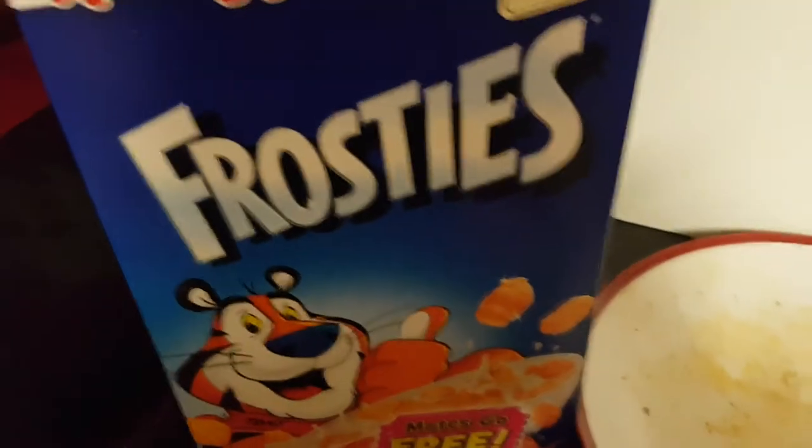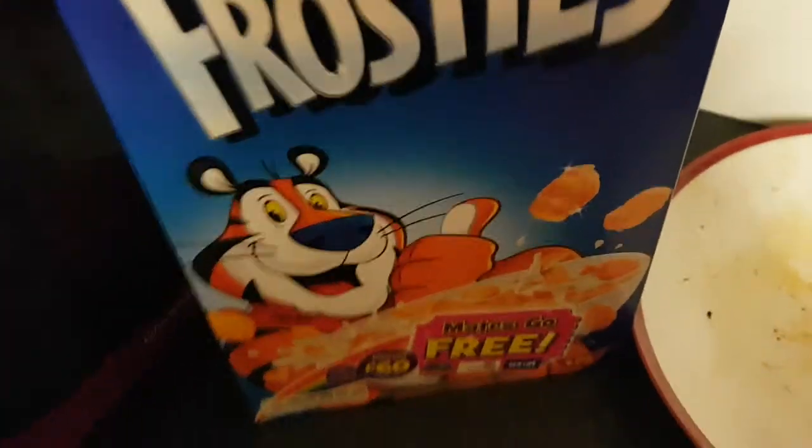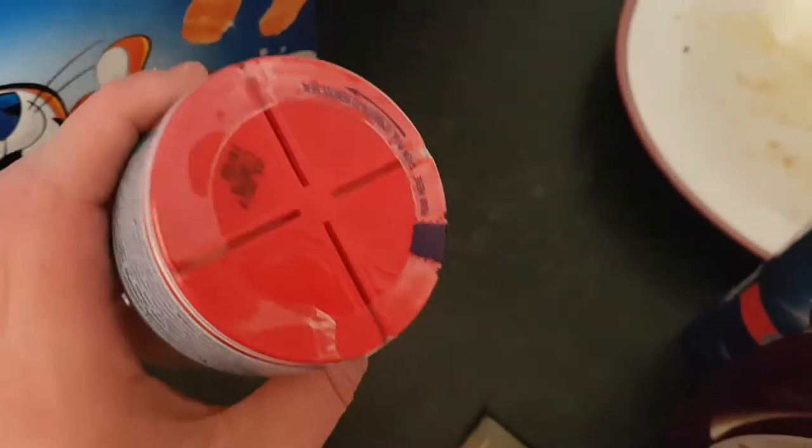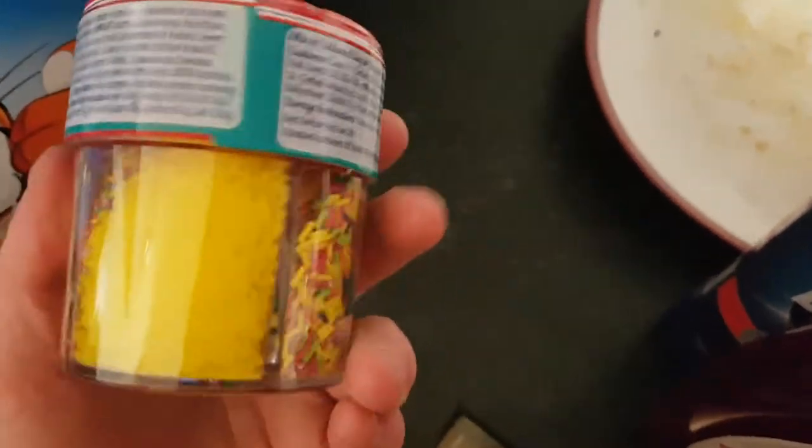Some more Angel Delight — the people in the shop probably thought we were obsessed with it! I've got some Frosties, which are basically sugar-coated cornflakes. They're mainly for Ollie, but I'll have some every now and then, and they'll also go towards decorating some of the trifles.